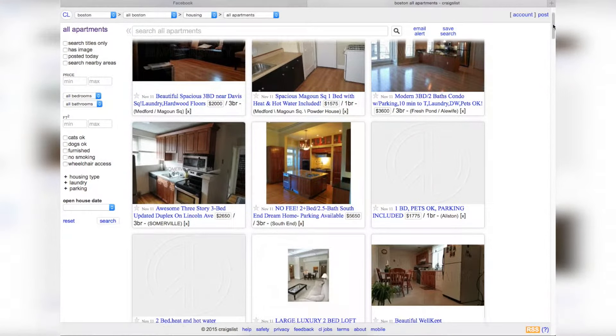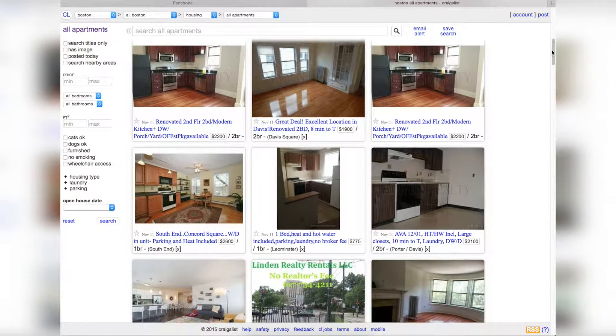Mara and Joanna don't want other students to have these same issues, especially when using sites like Craigslist. One of their friends had a terrible experience subletting — she was an international student who came into Boston, didn't really know the area or location, and ended up having to sublet a place off of Craigslist, resulting in terrible roommates and an overall very negative experience.